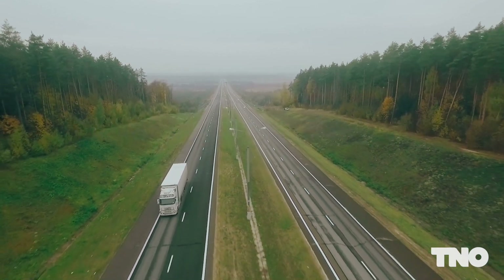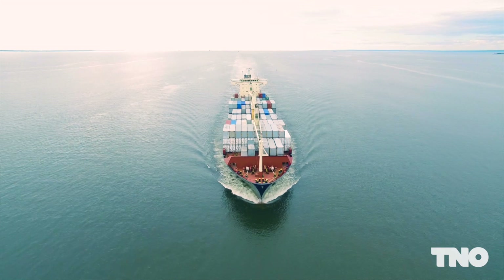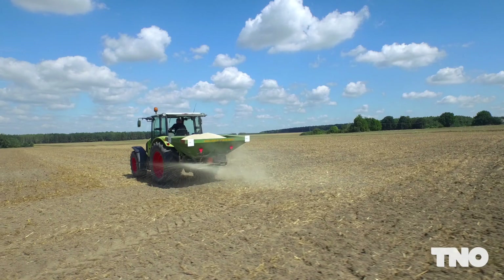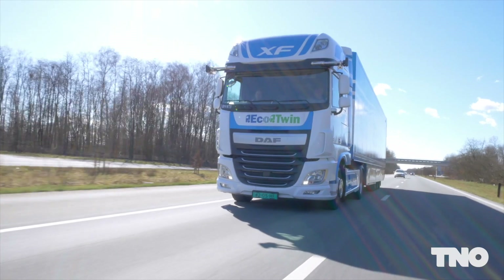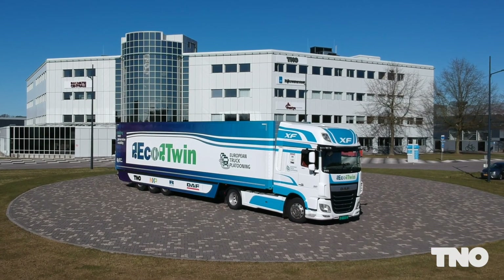Modern means of transport, from passenger cars to heavy-duty road and waterborne transport, have to meet increasingly strict emission regulations and greenhouse gas targets. These future challenges will be met with a range of increasingly complex powertrain technologies.